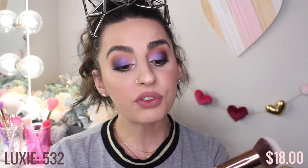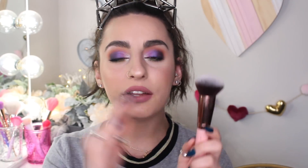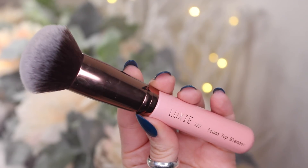Next up, we have the Luxi 532 Round Top Blender. If it's not a flat-top kabuki, then it's going to be one of these round kabukis. Luxi has amazing quality brushes as well for really good prices. I've never had any of these break or fall apart on me, which is great, so this is definitely another favorite.